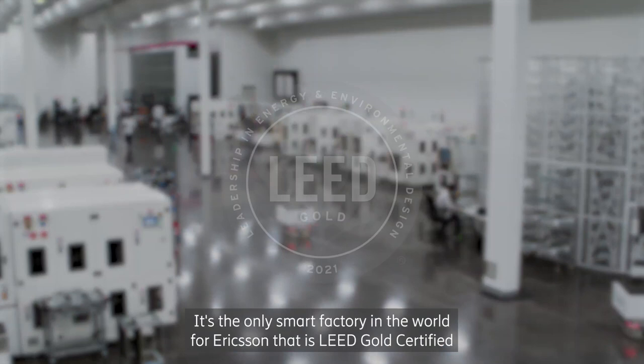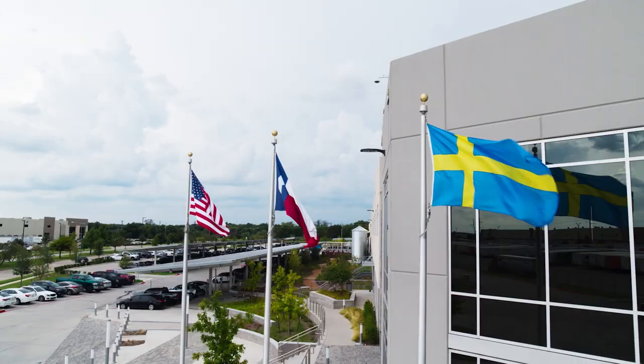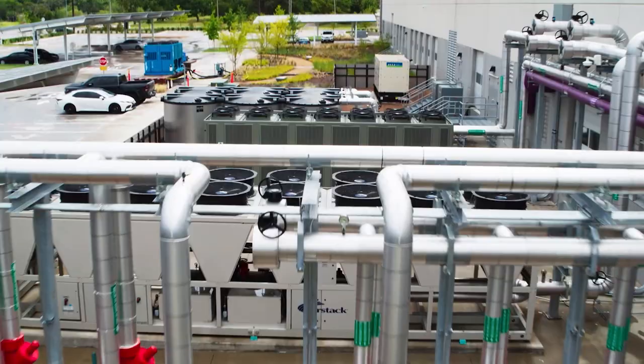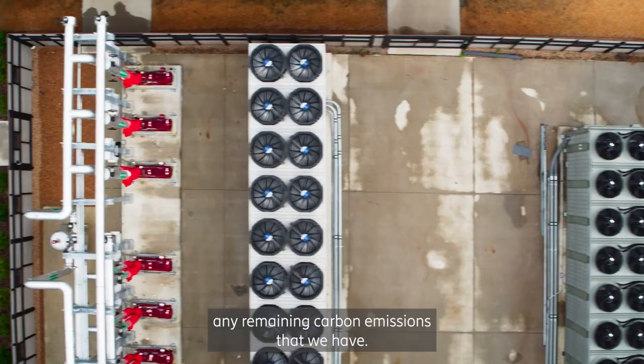It's the only smart factory in the world for Ericsson that is LEED Gold certified — the most widely recognized global standard for sustainable buildings. We're not stopping there. We're pursuing LEED zero carbon certification to really offset any remaining carbon emissions that we have.